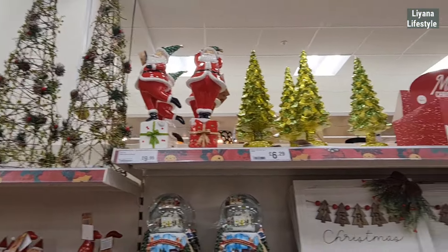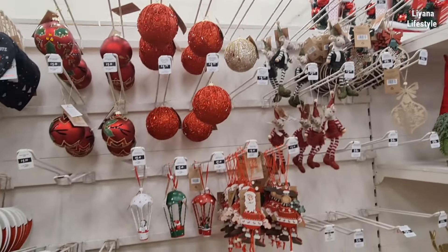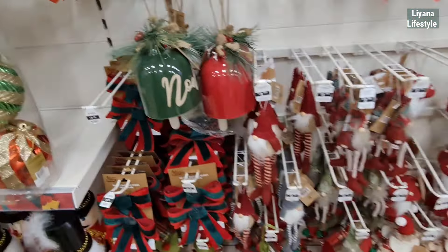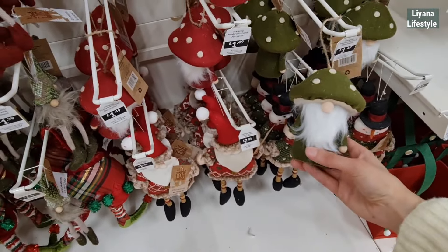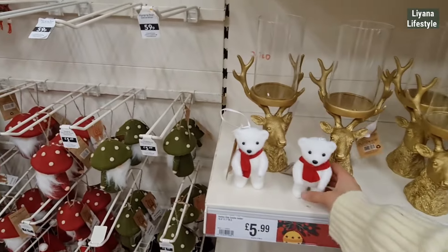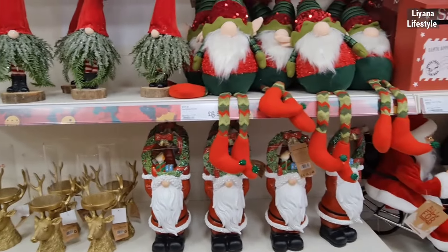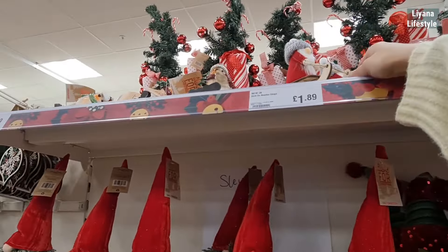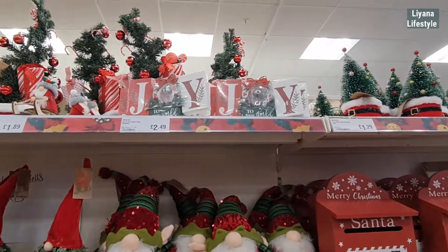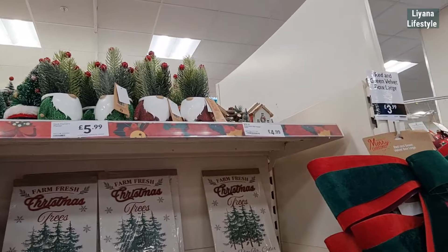Are those more yoga Santas at the top? No, they kind of look like they are doing yoga! Fluffy robins, and then some more tree decorations. £2.49 for these — quite good. The bells, and these are different — only £1.49, that's really nice for some autumn decor. The Santas at the bottom, the small gnomes — they're £1.99. Teddy bears. £5.99 for these Santas. With a robin wreath there!